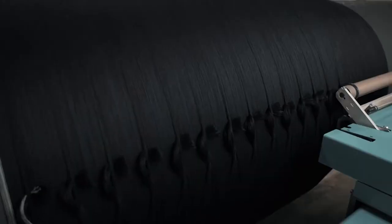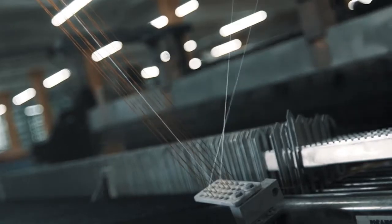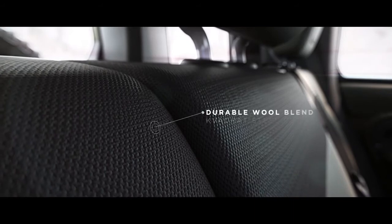We continue our collaboration also with Kvadrat, a manufacturer of premium wool blend textiles. What's interesting about the Kvadrat steel cut is that it actually has five times greater tensile tear strength than more traditional seating materials that we use. It's also been used proportionately on the areas of the seat that might get the most wear and tear.